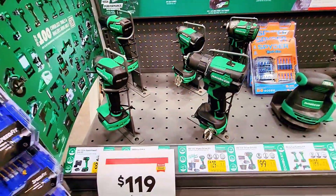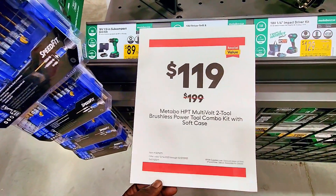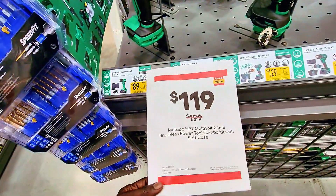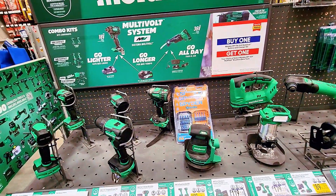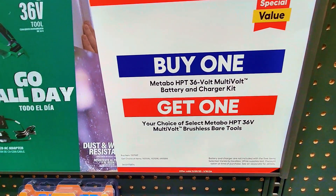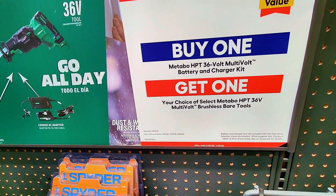I've never seen this brand before — it's Metabo HPT. You get one for about $89. They also have a Metabo HPT two-tool brushless power tool combo kit for $119. And here it says buy one get one free: Metabo HPT 36-volt multi-volt battery and charger kit, and then you get a choice of Metabo HPT 36-volt multi-volt brushless bare tool for free.